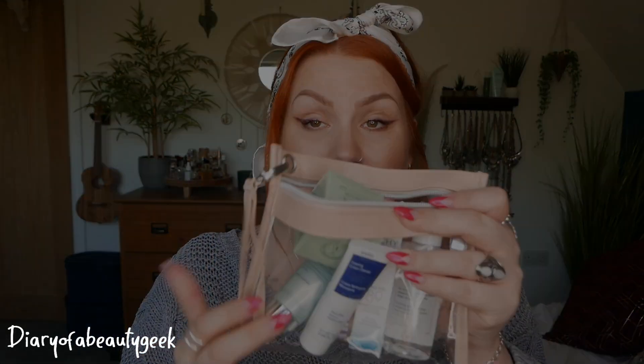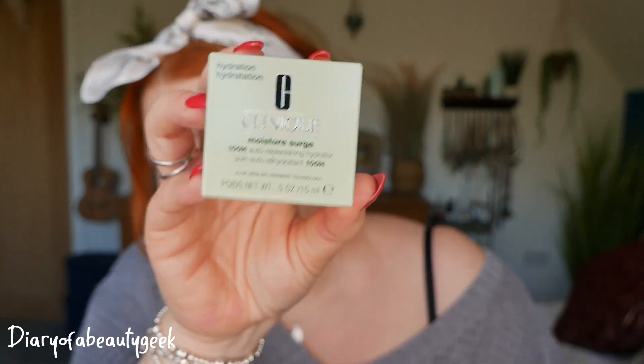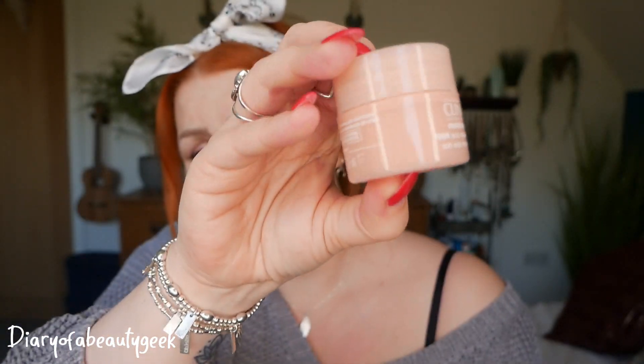With each order you receive a little pouch — exactly the same pouch every time. So, first up — no surprise to some of you — I went for a Clinique moisturiser. This is their Moisture Surge, one of my all-time favourite moisturisers. This is the 100-hour auto-replenishing hydrator. I've had the 72-hour version before — this is a newer version. It comes in a 15ml size, which you can actually buy for around £8 to £10.